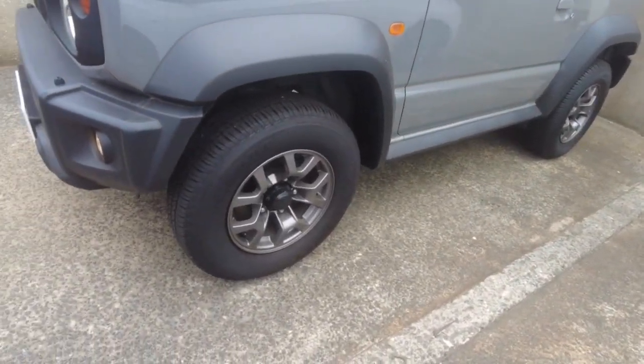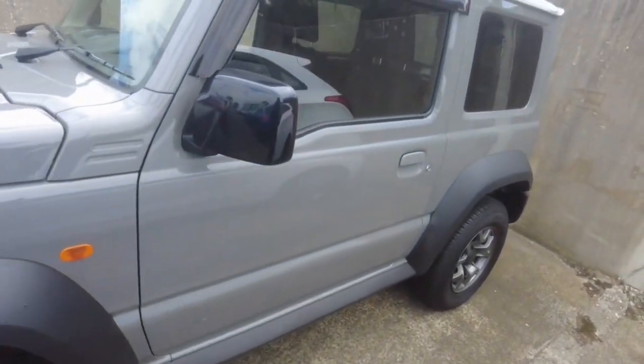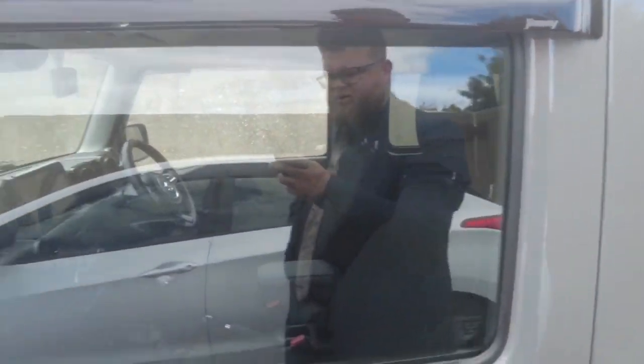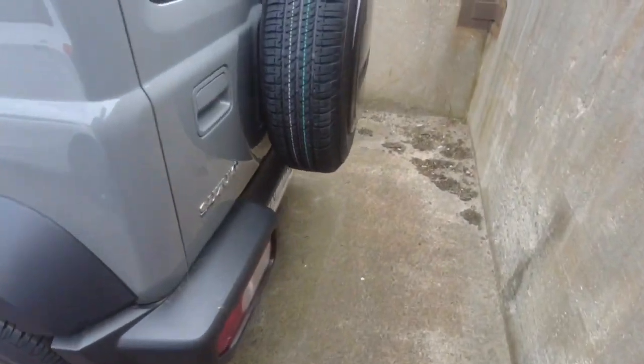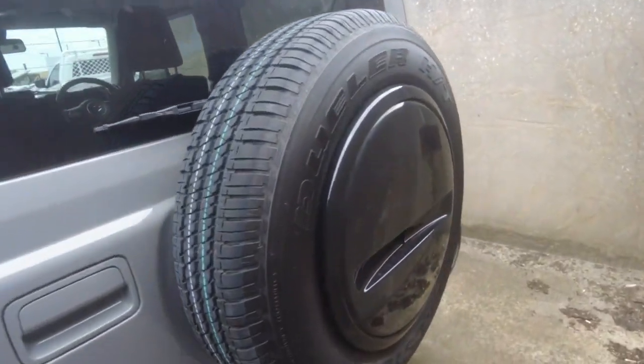There's another wheel just there, again really good. These are a true four-door, being a Jimny. Big black mirrors, big doors, big windows. We've got the back just here as well — pretty good tire too. The spare on the back has never been used, with the cover as well, so it's all looking good.